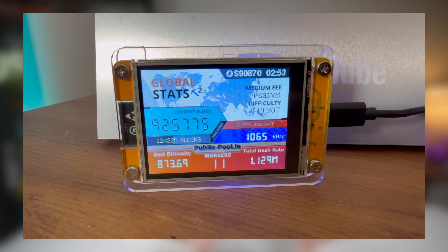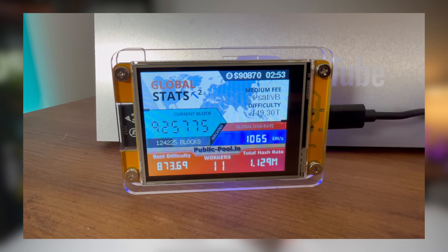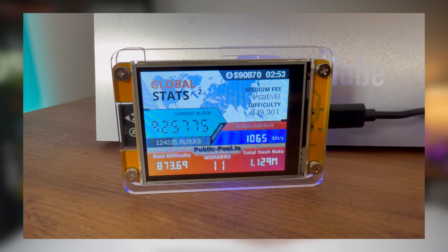My best difficulty so far was 873, and difficulty is basically how close your guess was to the winning number. Imagine a number between one and a trillion — 873 means I was nowhere close, but it's still fun watching that number improve over time.